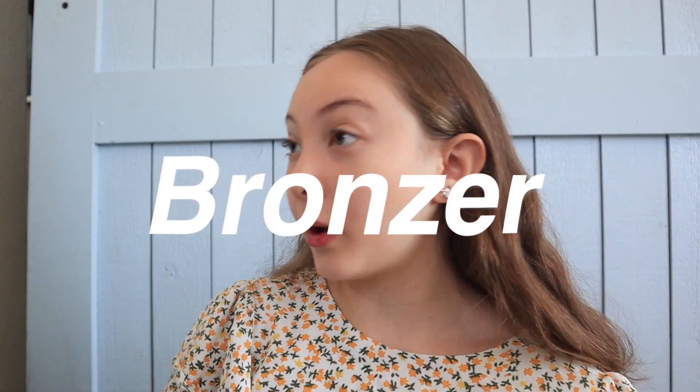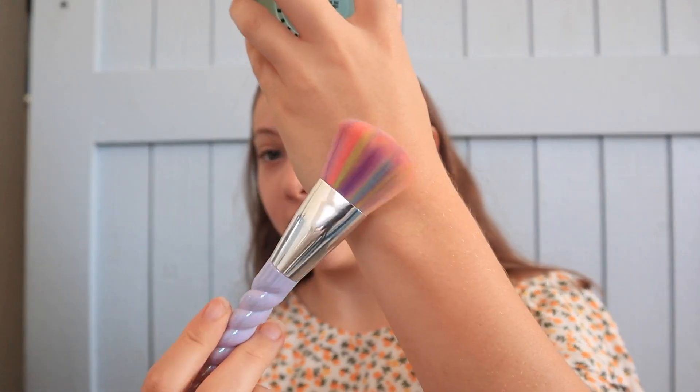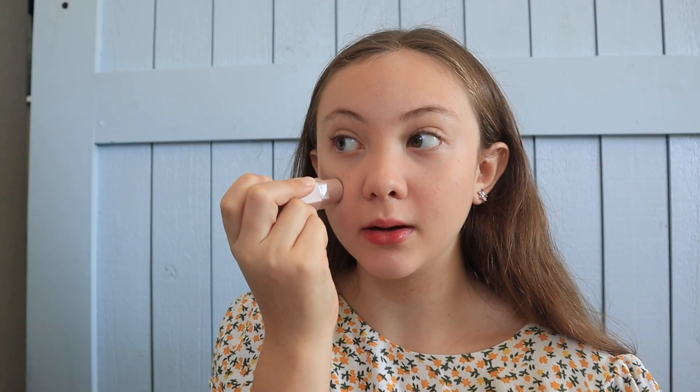Now once I have my foundation I go in with some bronzer. This is the Physicians Formula Butter Bronzer — it smells so good, like Hawaii, though I've never been. I use this contour and bronzer brush to bronze up my skin since my skin is kind of pale. Next I take my Fenty Beauty Contour Stick in the shade Amber. I want to try Rare Beauty's because it looks so creamy and easy to blend. I put it up here and then three dots right here — I feel like it lifts my face. Then I take the same bronzer brush and blend it in.